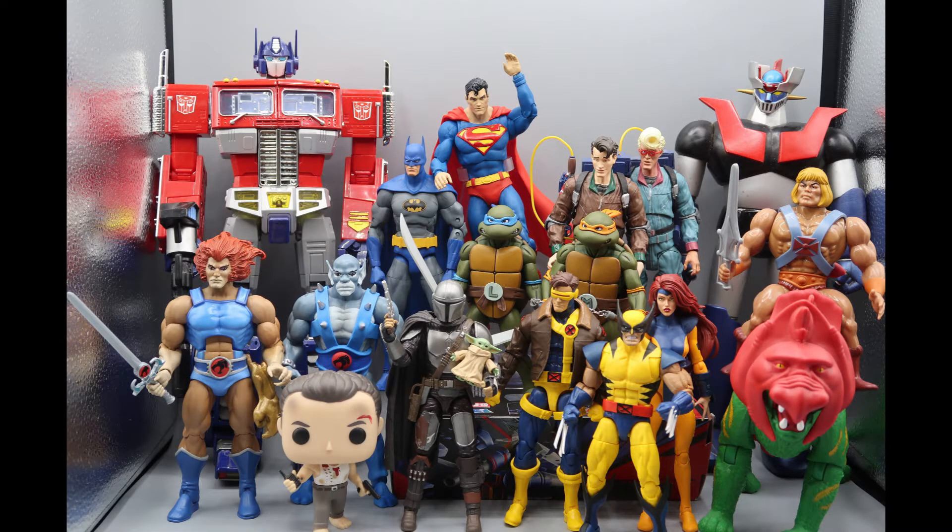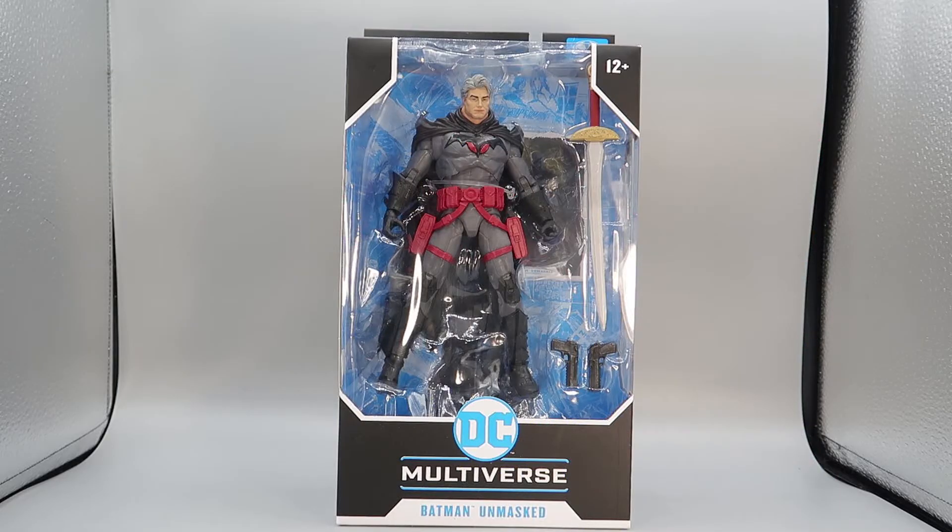Up for grabs this weekend is the DC Multiverse Batman from Flashpoint. We decided last week, since it was Father's Day, to put out a character that was a father, and that would be Thomas Wayne here.